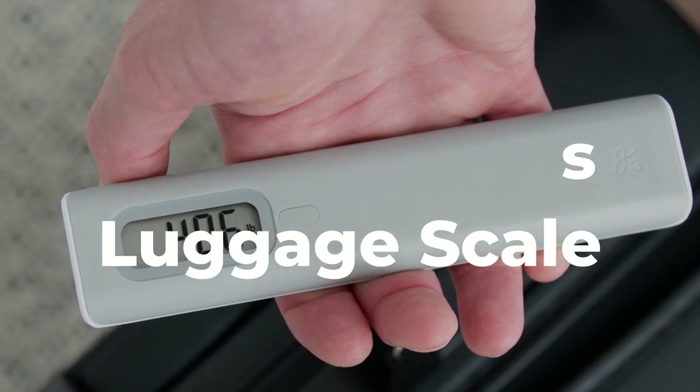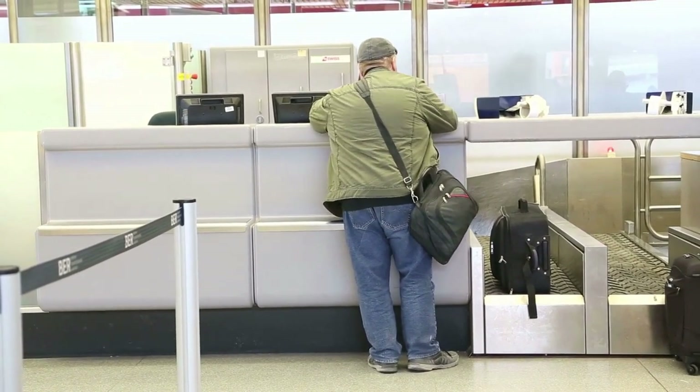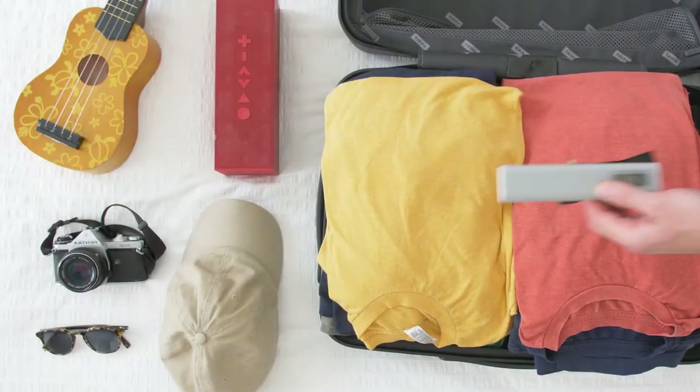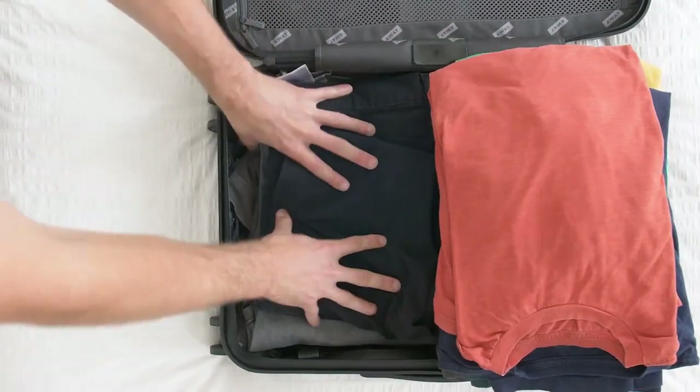No one wants to arrive at the airport only to discover that their luggage is over the limit and requires them to pay extra fees. To avoid the unexpected fee, you can measure the luggage weight before leaving with the Greater Goods Digital Luggage Scale.